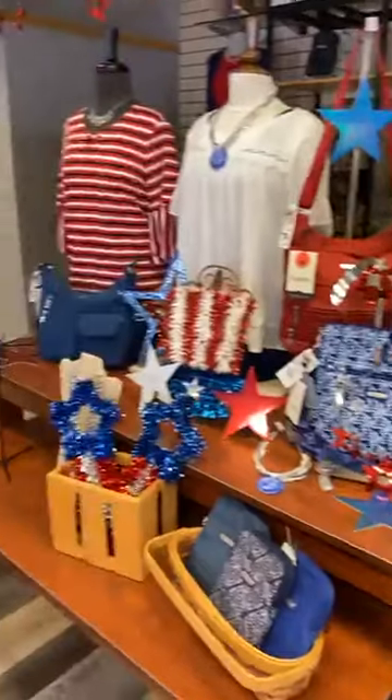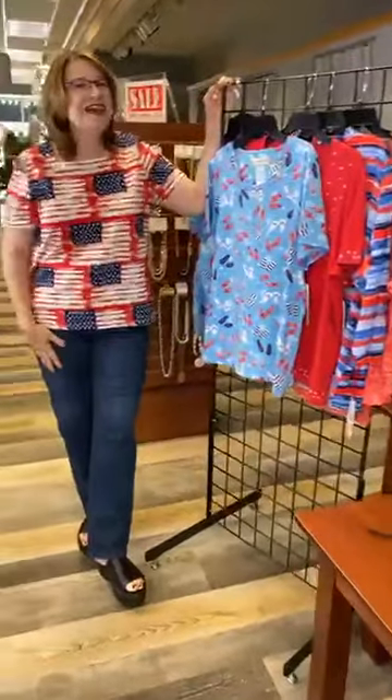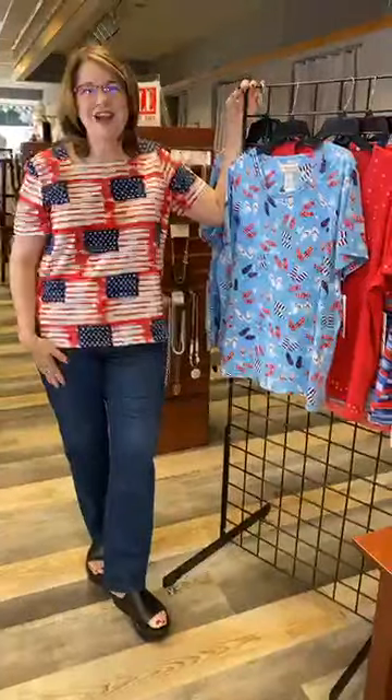You can create a whole new look for the Fourth of July or all summer long. Here at Four Seasons we have Missy, Petit, and plus options — you want to look great for this great holiday that's coming up.